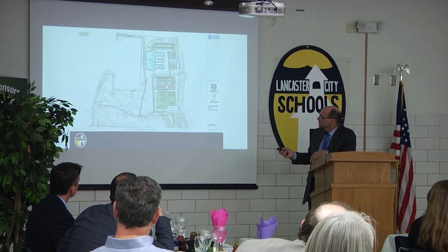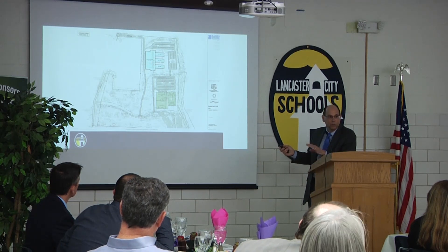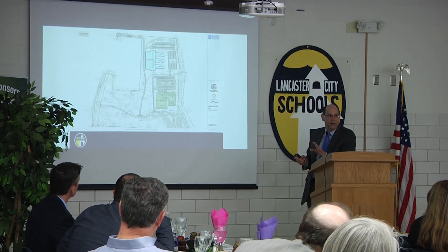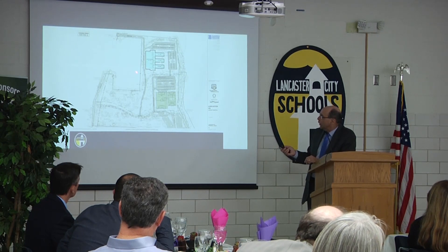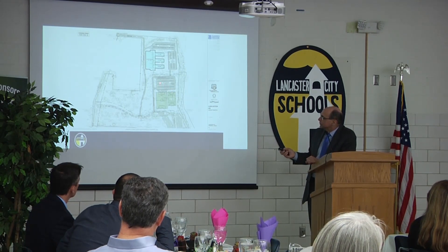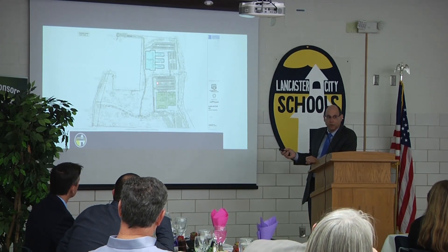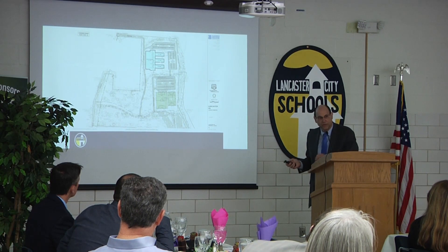Once we are finished with this construction — and by the way, we won't have to move any students out of Lancaster High School while we construct the new building — the current building will be demolished, and there will be additional event parking here. We'll also relocate our practice soccer and practice field hockey fields.